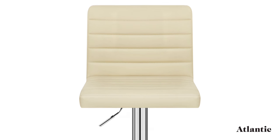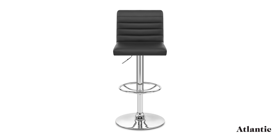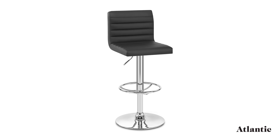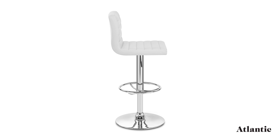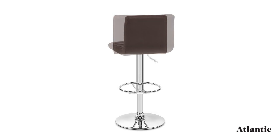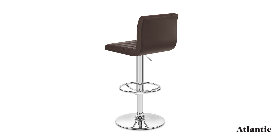The circular footrest is also chromed and held to the central column by three struts, making it easy to access from anywhere on the seat. The seat is padded with plush foam and upholstered in soft faux leather, and comes in a range of fabulous shades that have a tactile grain for a luxurious touch.